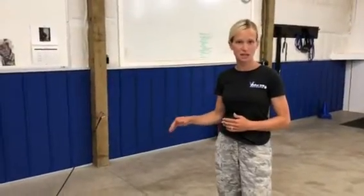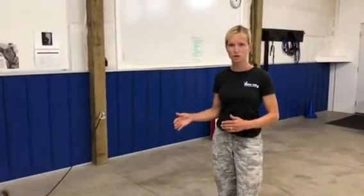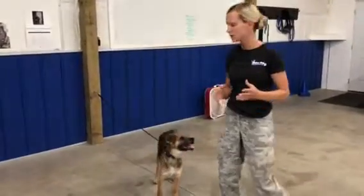He's here for separation anxiety and crate anxiety issues, but we actually started to notice right away some potential resource guarding. So I'm going to do kind of my full run of tests on him so you can see what is resource guarding, what is not resource guarding, and the different levels of it.